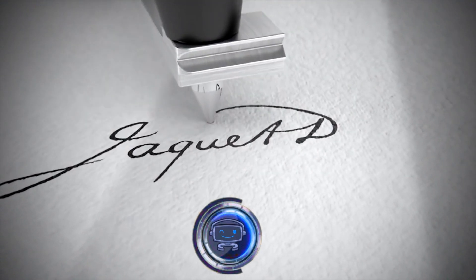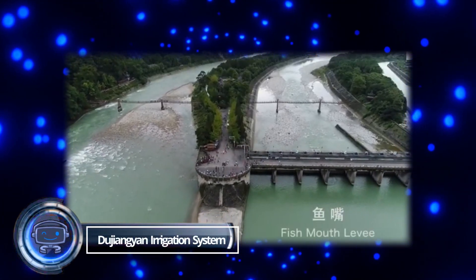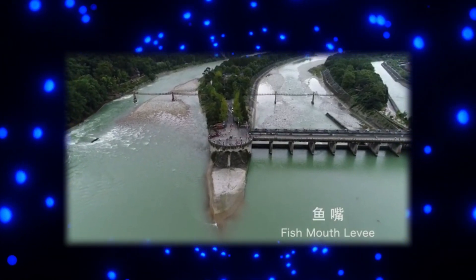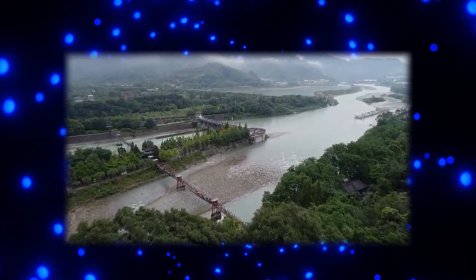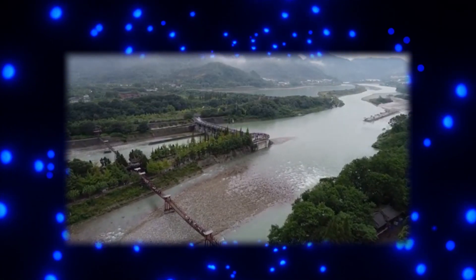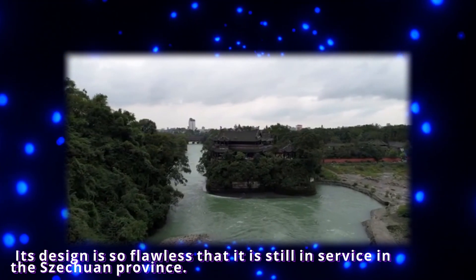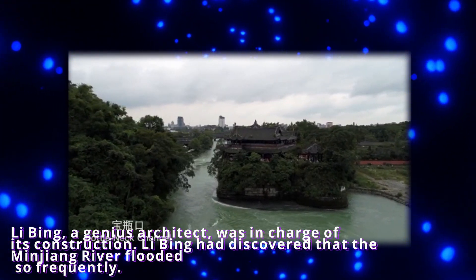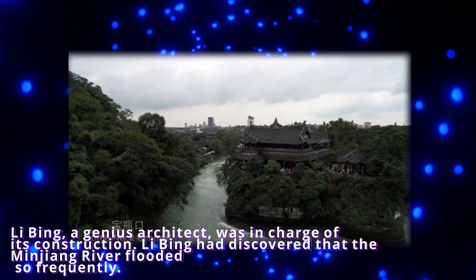The Dujiangyan Irrigation System. We were awestruck by a prehistoric Persian water system at the beginning of this video, but here is another old Chinese creation that may be even more remarkable. The oldest free irrigation system in the history of mankind is called Dujiangyan. Its design is so flawless that it still is in service in the Sichuan province. Li Bing, a genius architect, was in charge of its construction, and he discovered that the Minjiang River flooded so frequently.